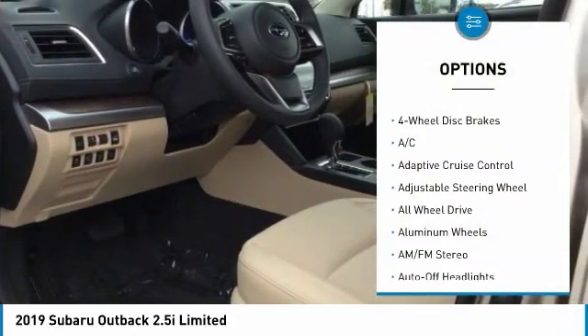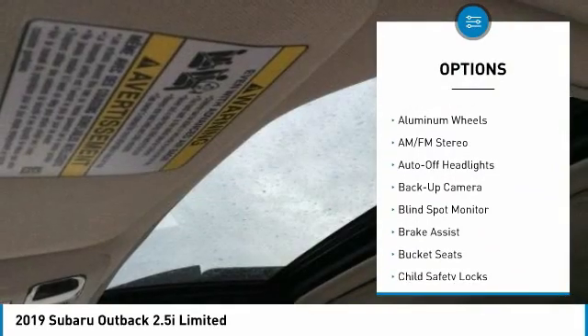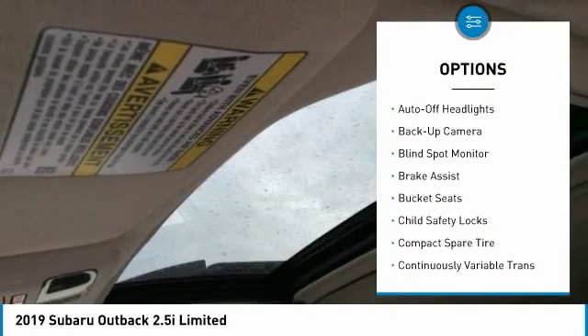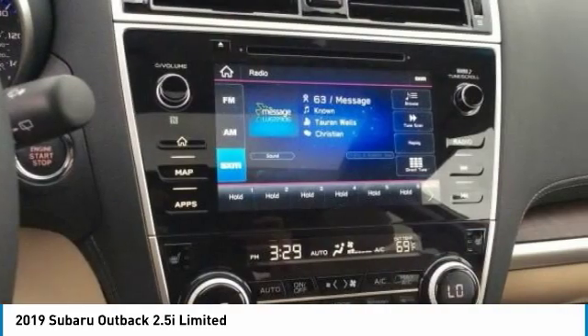Keyless entry, backup camera, navigation system, power liftgate, power passenger seat, all-wheel drive, leather wrapped steering wheel, driver lumbar, power steering, driver airbag.